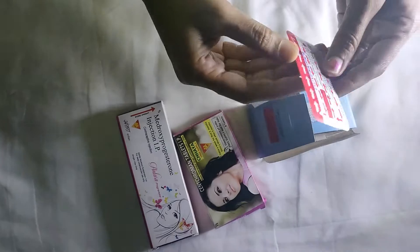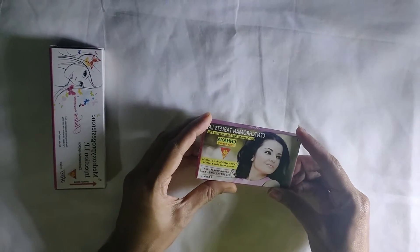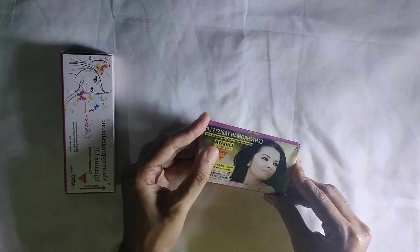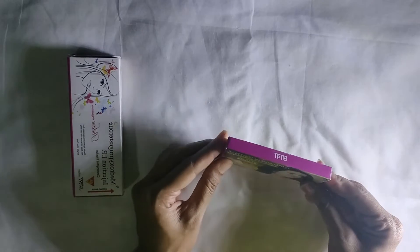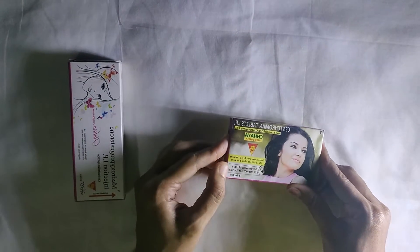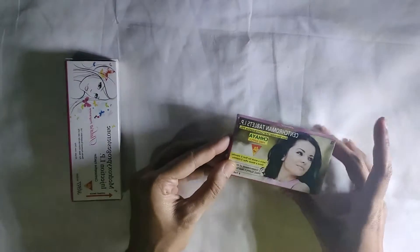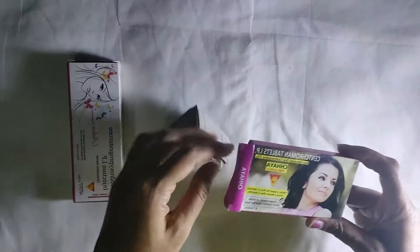The next medicine is Chhaya. The scientific name of Chhaya is Centchroman. Chhaya is a non-steroidal oral contraceptive pill — there is no steroid in this medicine. The general population prefers Chhaya because it is non-steroidal, and it is available as a government supply free of cost.